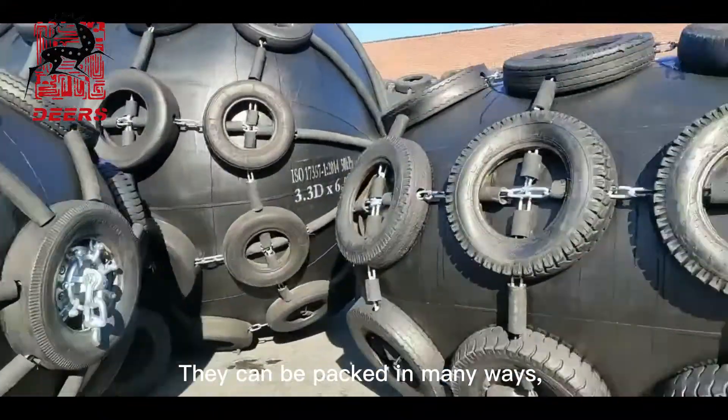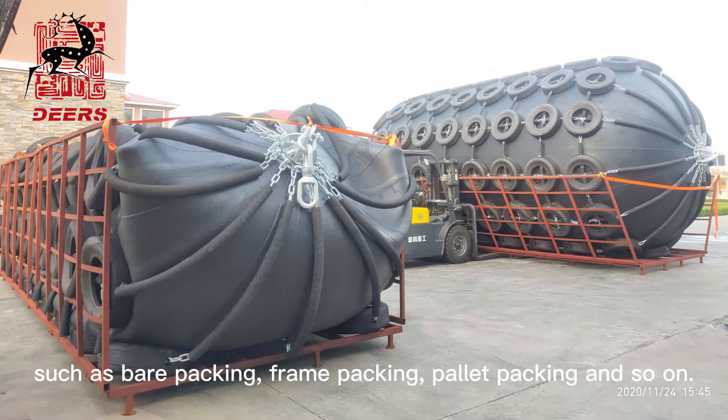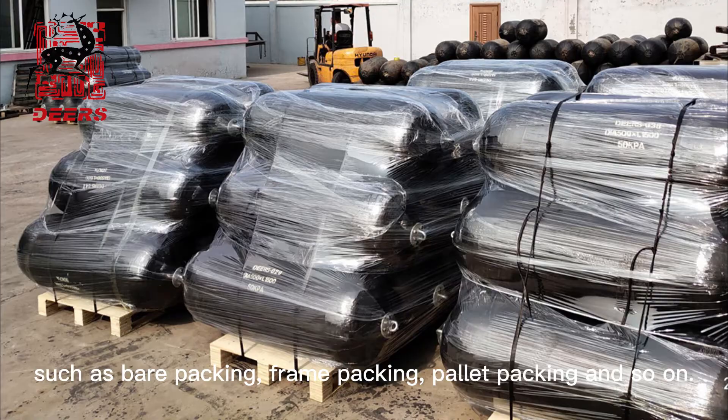They can be packed in many ways, such as bare packing, frame packing, pallet packing, and so on.